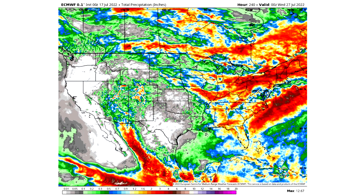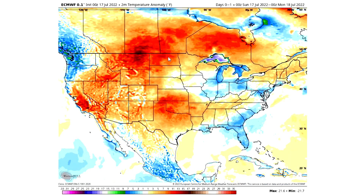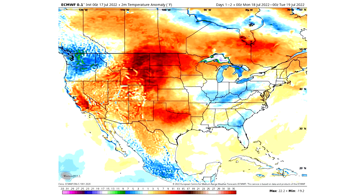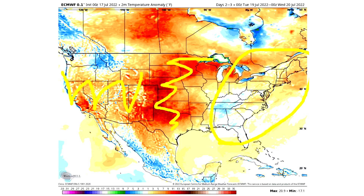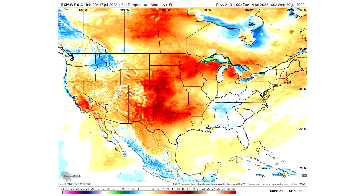Now let's look at the temperature pattern. Day one, Sunday the 17th: cooler air for the northwest and much of the eastern United States, though that won't last long. Day two, Monday the 18th into Tuesday the 19th: things get more neutral for the eastern US with some cooler air in the northwest and warmer-than-normal temperatures in between. Tuesday through Wednesday the 19th to 20th: above normal temperatures across the board, with lighter yellows for most areas but reds showing up for the west and central United States.